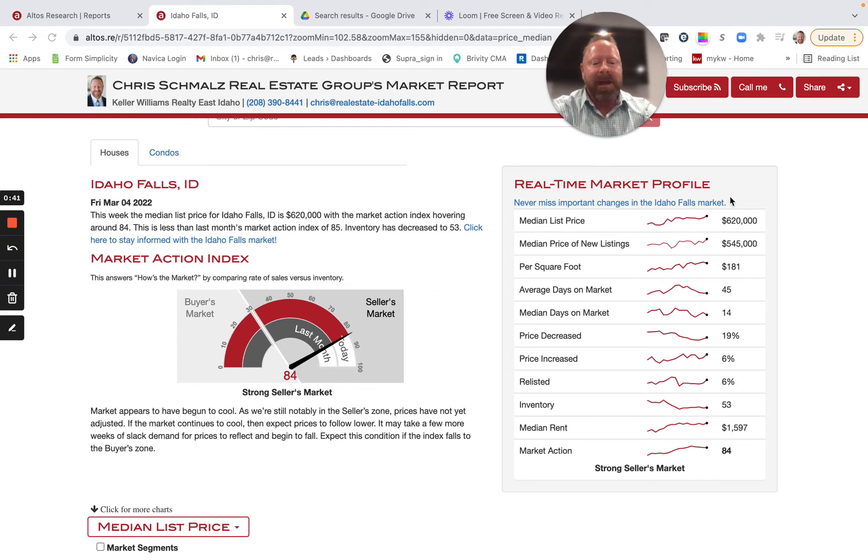Taking a look at the data: median list price is $620,000 right now. Some other interesting numbers — median days on the market, looking at 14 days. Then also inventory levels: 53 homes on the market, and that's the seven-day average.